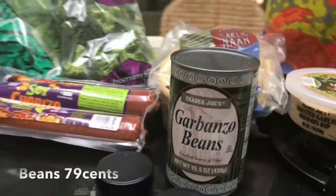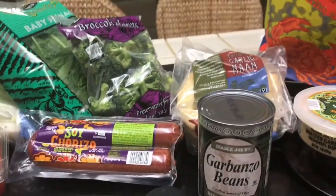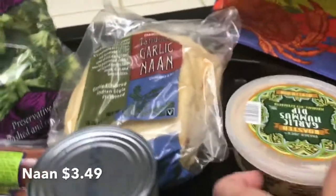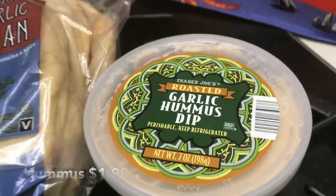Garbanzo beans — most of their beans are usually on sale at Trader Joe's for 79 or 89 cents, and pretty much that's what you can get them for at the market too. I haven't bought naan and hummus in a while, and Trader Joe's has so many different types of hummus to choose from.